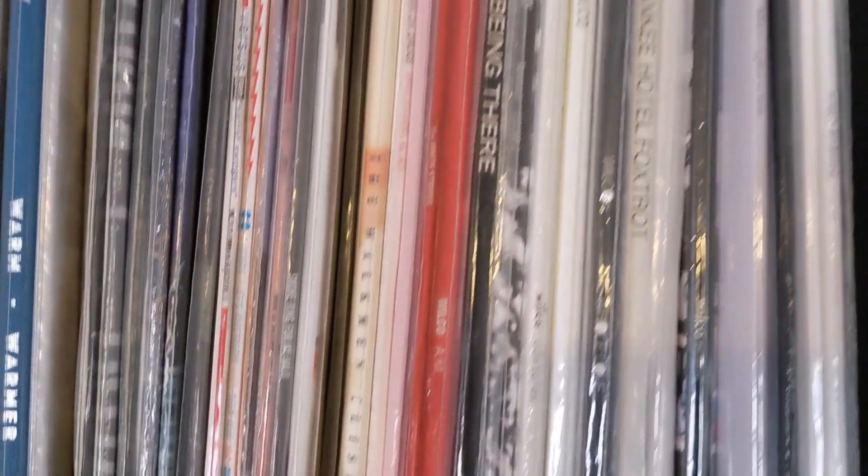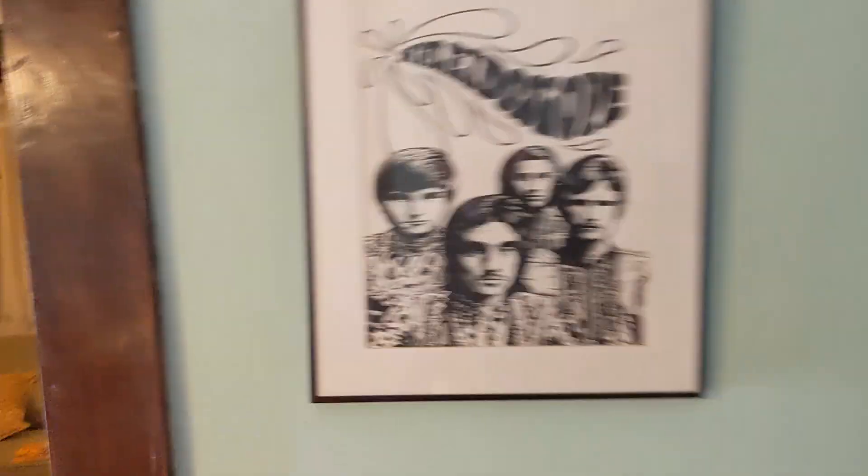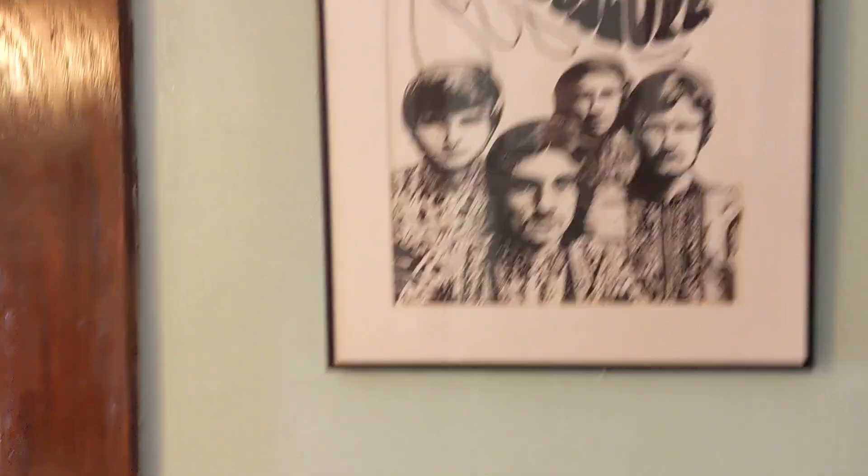I have another copy of this over here too — and all the Wilcos. My wife had this commissioned: it's the great UK band Kaleidoscope, a one-of-one piece of artwork by Steve Krakow — Plastic Crimewave — dedicated to Dominic, 2008.